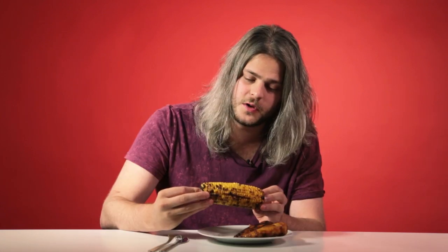So this has the mango and lime sauce on it. Oh, that's nice. That is a better version of sweet corn. I'd much prefer the corn to the chicken. I don't know why they just don't put it on corn normally. I'd give this a solid five.